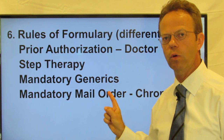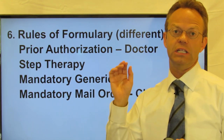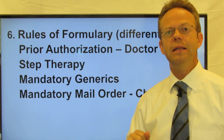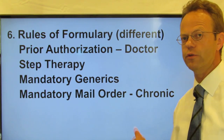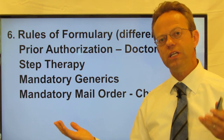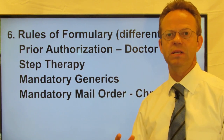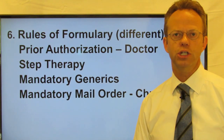Last up is mandatory mail order. Most PBMs have a mail order program where you can get the prescription sent directly to you from the PBM — they have a big warehouse and send it through the mail. Some PBMs actually require this for chronic medications like high blood pressure and diabetes that you take for months or years at a time. They do this because it cuts out the middleman of the pharmacy, and oftentimes they give you, the patient, a break on the cost of the medication as well.